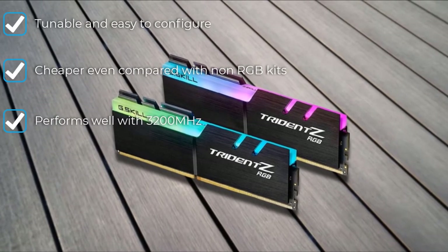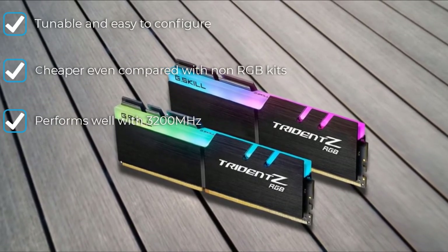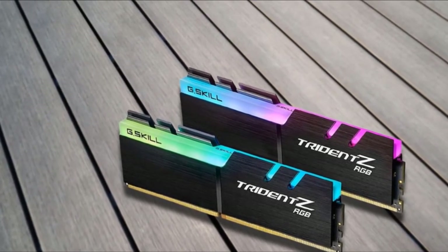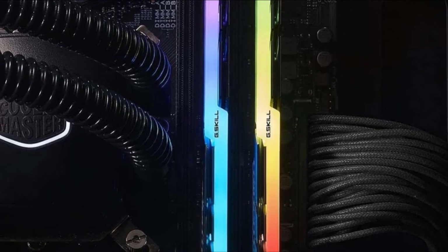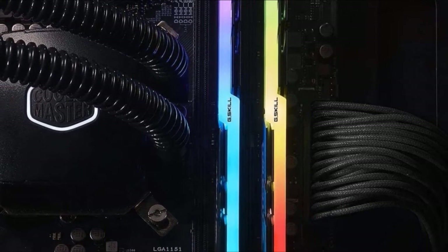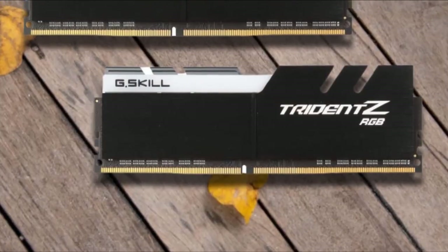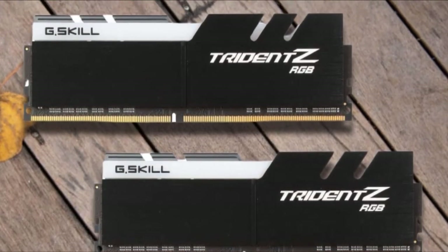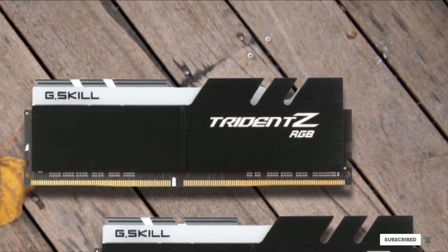They are physically designed to help with better airflow and heat dissipation, as noted by the fins on the top of the sticks. As this setup is going to be full of colorful lights, it makes sense to keep the trend going with the RGB lighting that is inside the Trident Z. You can customize this to suit your unique taste. Alternatives such as the Corsair Vengeance DDR4 RAM will do fine too, but in this case we went with the Trident Z.